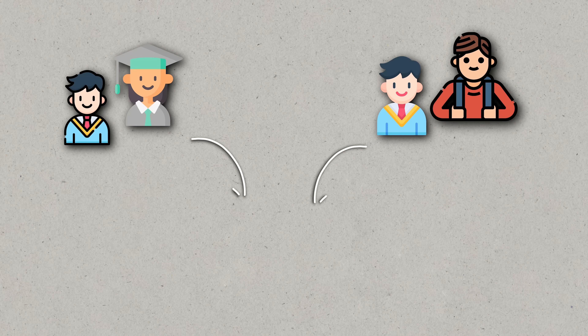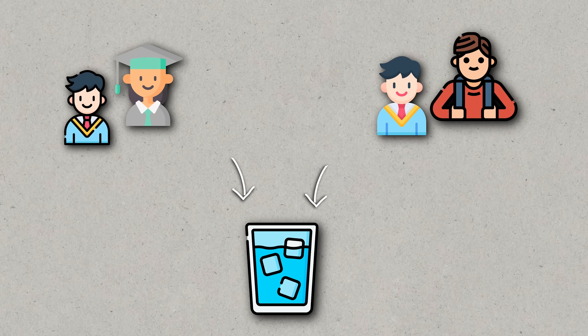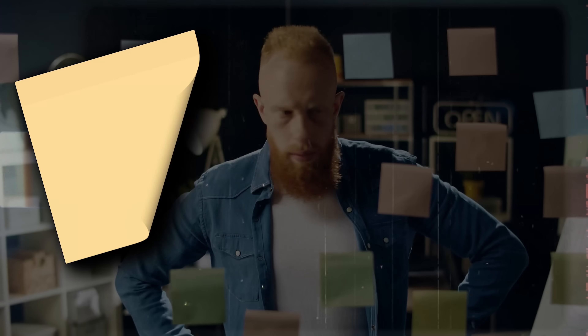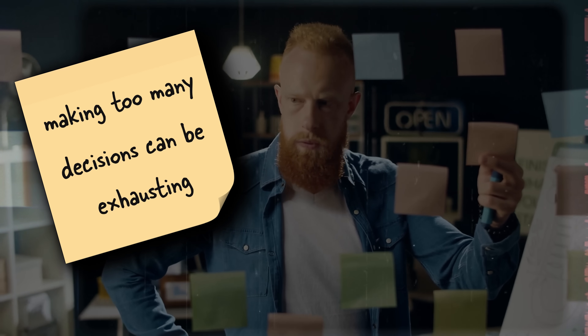After they were put through this process, both groups were then asked to put their hands in a bowl of ice-cold water and hold it there for as long as possible. The deciders who had to make all those decisions couldn't hold their hands in icy water for nearly as long as the non-deciders. It turns out that making too many decisions can be exhausting on our brain and drain our willpower.